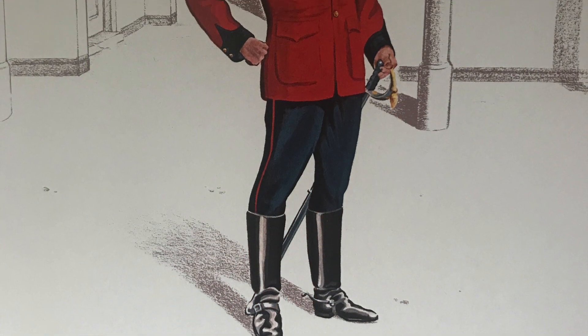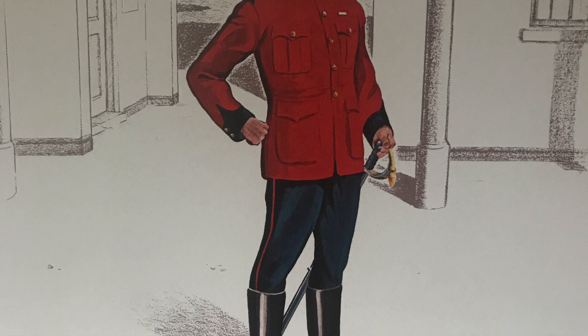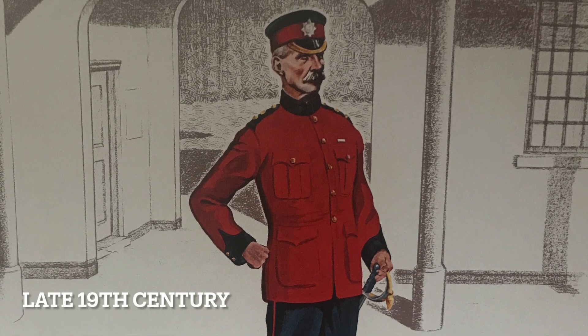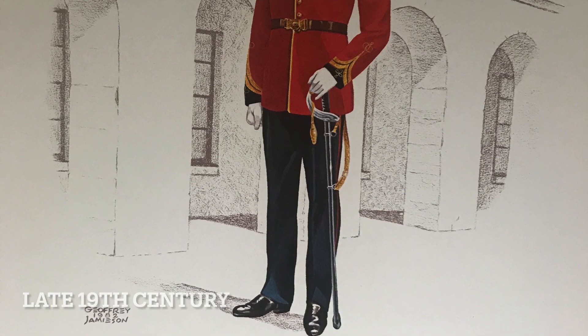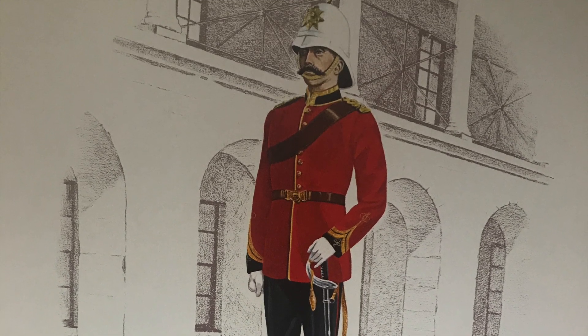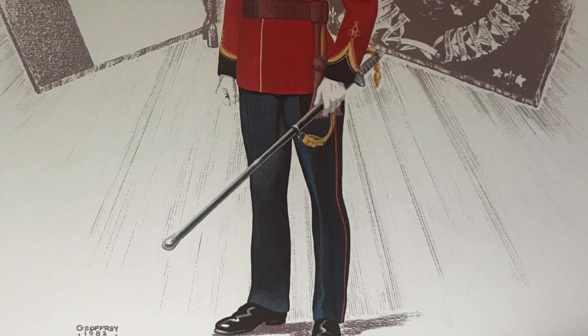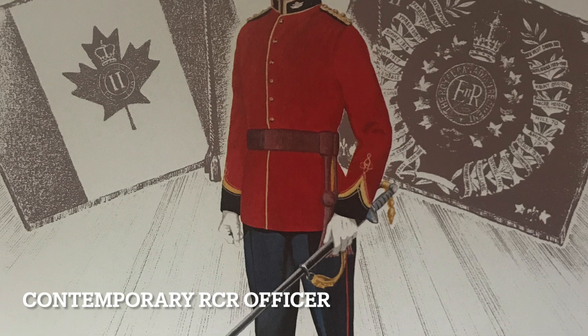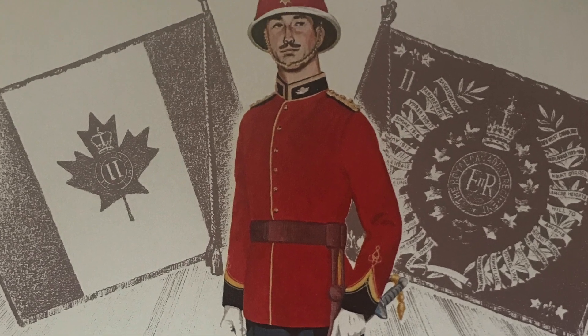I've included these prints that were commissioned for the regiment's 100th anniversary. As you can see, the regiment's uniforms are very similar to those of its British Army counterparts in the late 1900s. And as I've said before, you could convert castings such as the Royal Marines Light Infantry for example to add to your holdings.